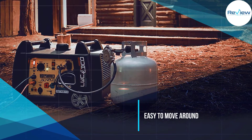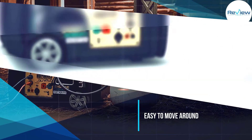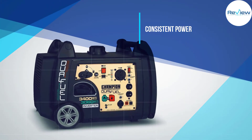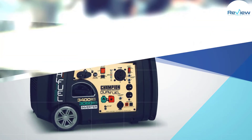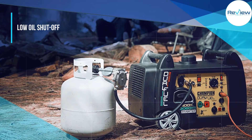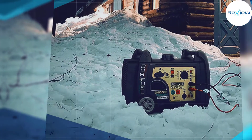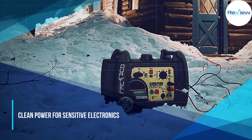Reviews cite how quietly it runs as a strong selling point. Users shared surprise that, without the premium prices of models like Honda, the 3400 could power everything from a camping trip to a refrigerator — even on economy mode. The amount of time you can use the 3400 will vary based on the fuel type you're using.